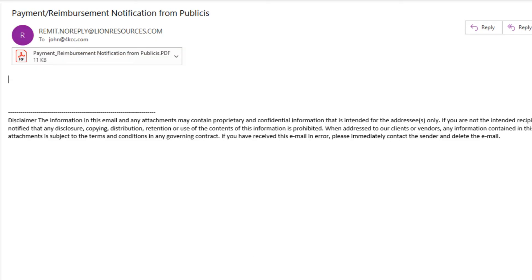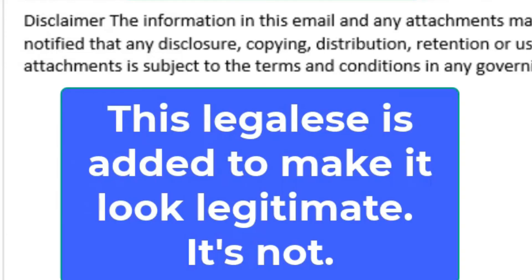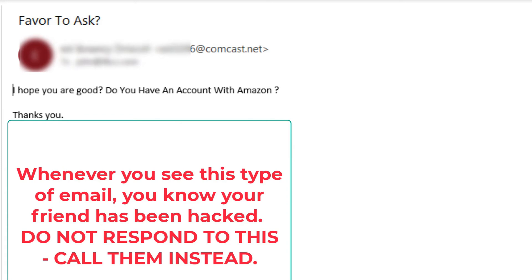The next email starts with a major issue: it just has an attachment — no message, no salutation, nothing — just an attachment. It does have legalese at the bottom, but that's added to make it look genuine. It's not legit.